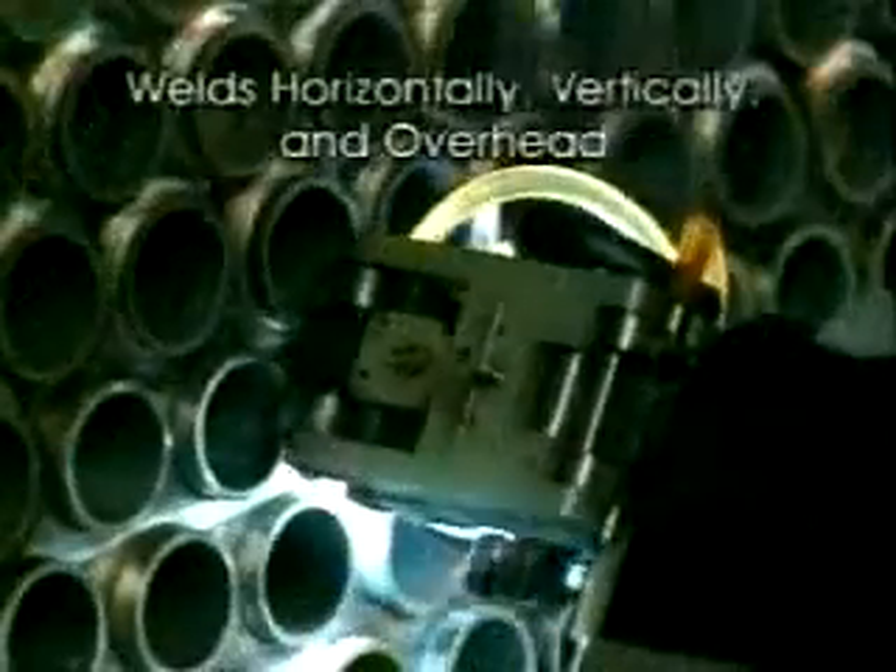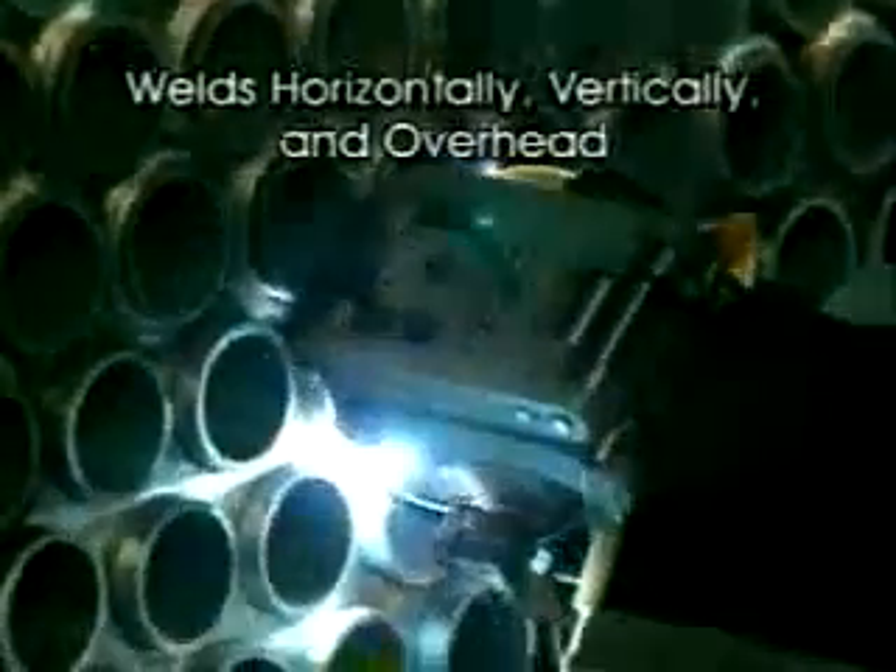Increasing its versatility even more, the Model 6 welds in any position — horizontally, vertically, even overhead — without sacrificing speed or quality.